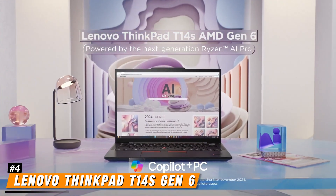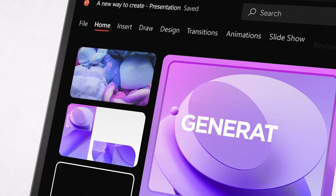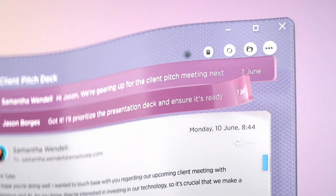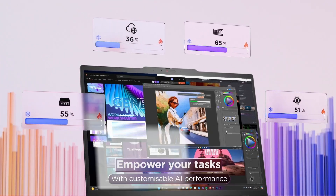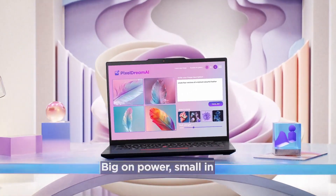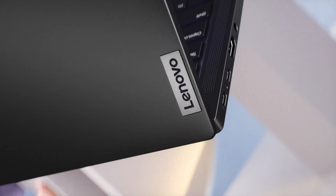Number 4: Lenovo ThinkPad T14S Gen 6. The Lenovo ThinkPad T14S Gen 6 is a powerful and portable business laptop designed for professionals who need reliability and efficiency. It features the Qualcomm Snapdragon X Elite X1E-78-100 processor with a 3.4 GHz clock speed, ensuring smooth multitasking and high performance. With 32GB of LPDDR5x RAM and a 1TB SSD, it offers fast data access and ample storage. The 14-inch WUXGA 1920x1200 IPS display provides crisp visuals, an anti-glare coating, and TUV EyeSafe certification to reduce eye strain during extended use.